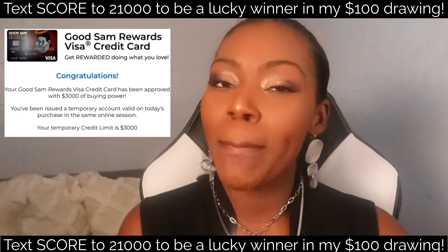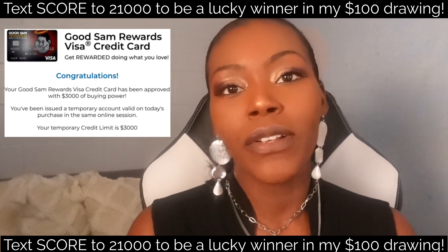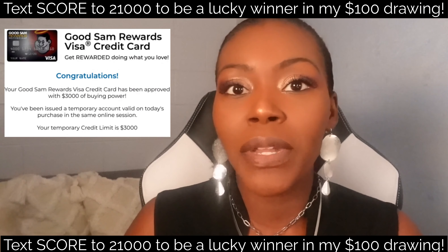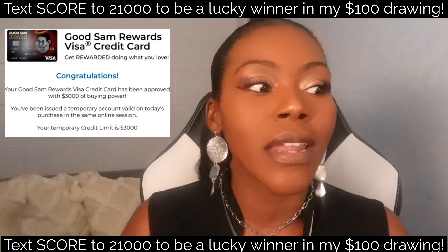Make sure you guys like and subscribe. Now let's jump right into the process. The first thing I want you to do is opt into something called the pre-screen opt-out and also FactorTrust. When you opt into both of these companies, they're going to give your information to the credit card companies saying, 'Hey, Rakeet is trying to get a credit card, so go ahead and send her a pre-approval.'